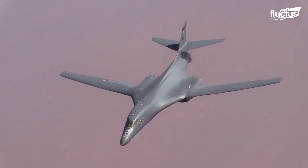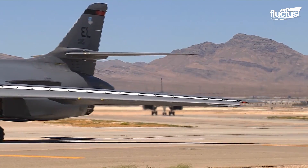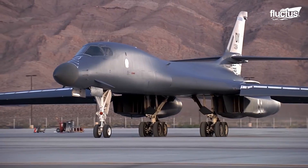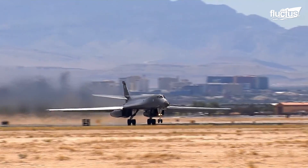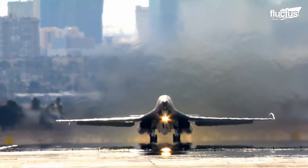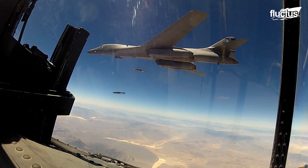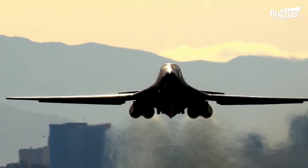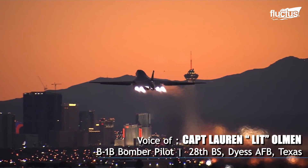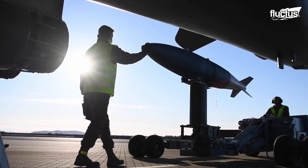Now it holds almost 50 world records for speed, payload, range, and time of climb for its class. With a speed of more than 900 miles per hour and a ceiling of more than 30,000 feet, the aircraft is known for its ability to deliver precision and non-precision weapons rapidly. The jet is equipped with three bomb bays and can employ many different types of weapons. It also has the largest internal payload of any bomber.